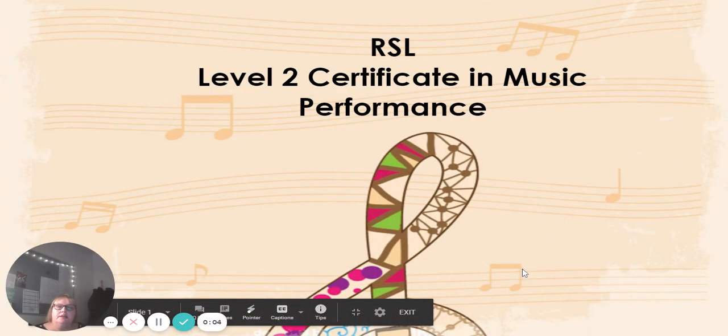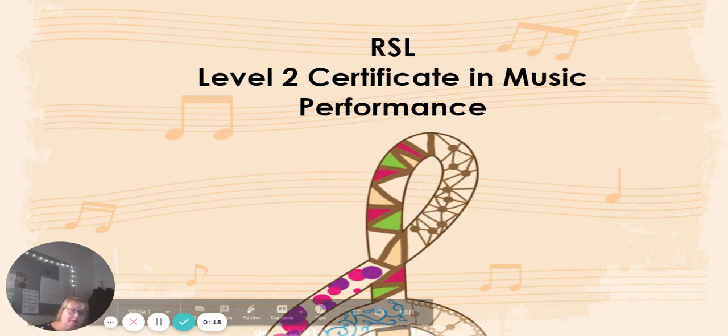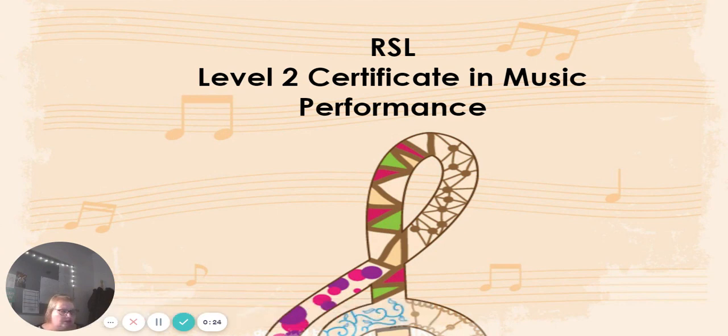Hi everyone, this is Ms Kirsten and I'm just going to quickly tell you about the music course that we'll be offering at Key Stage 4 here at Victory. The course is an RSL course and it's a Level 2 Certificate in Music Performance. It is the equivalent to a GCSE and it is graded as pass, merit, distinction, distinction star.